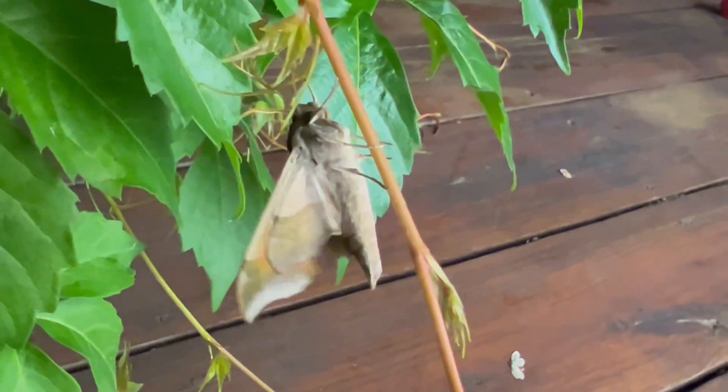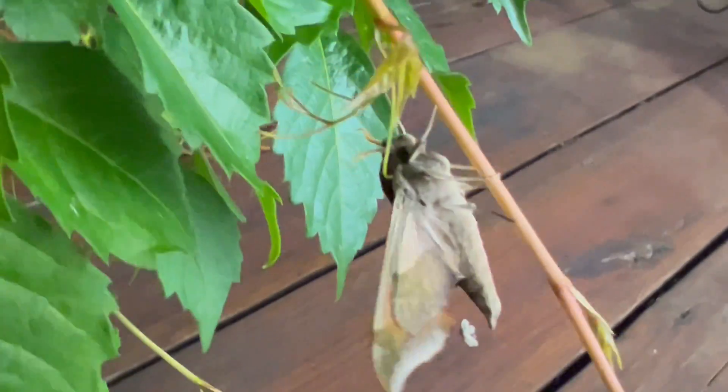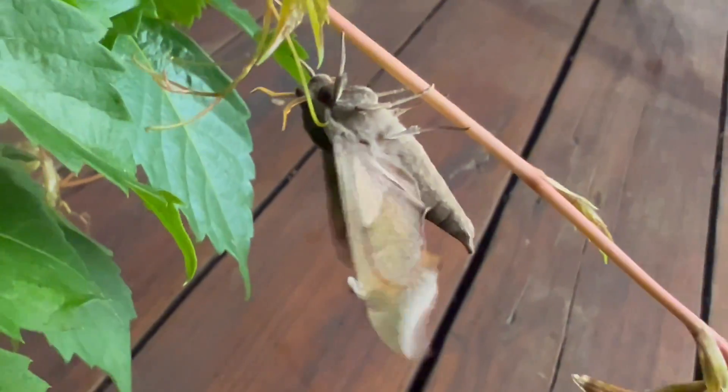So as always, thank you for joining me, and I hope you enjoyed this short visit with another one of nature's beautiful and lesser-known moths.